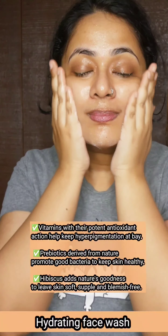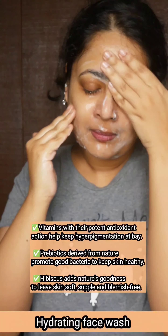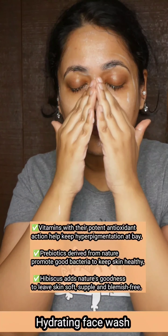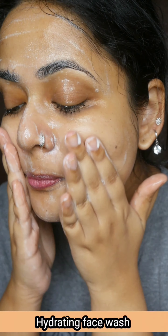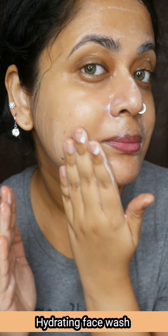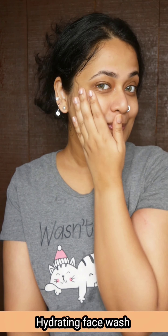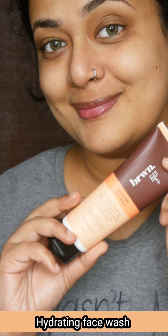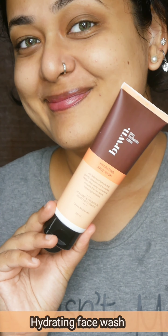The face wash contains vitamins, prebiotics, and hibiscus extract. It is a good product — very pleasant and gentle. It is best suited for dry to normal skin types. Overall it is an excellent product and easy to use.